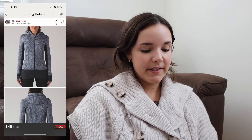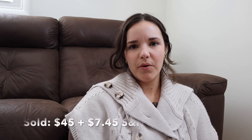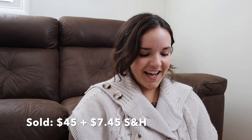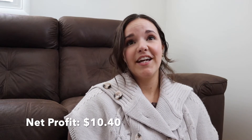The next item sold was from my Lululemon haul from Style Encore — a Daily Practice zip-up jacket. February has been really slow for me, so I'm accepting offers to keep sales moving rather than hoarding inventory. A buyer offered $45, paid $7.45 in shipping. Cost of goods was $25.60, shipping and fees were $16.45, so my total profit was $10.40 — a bit lower than I was hoping, but I'll take it. The jacket took 28 days to sell. I'm hoping March performs better.